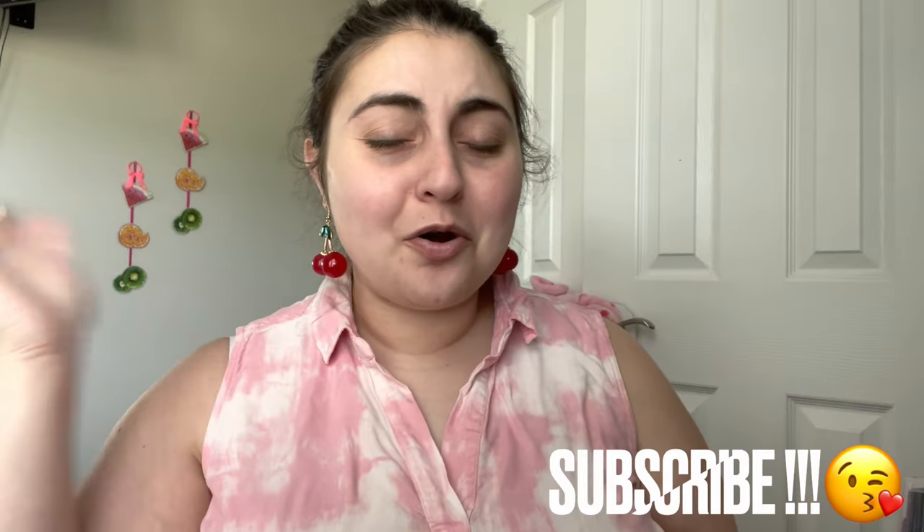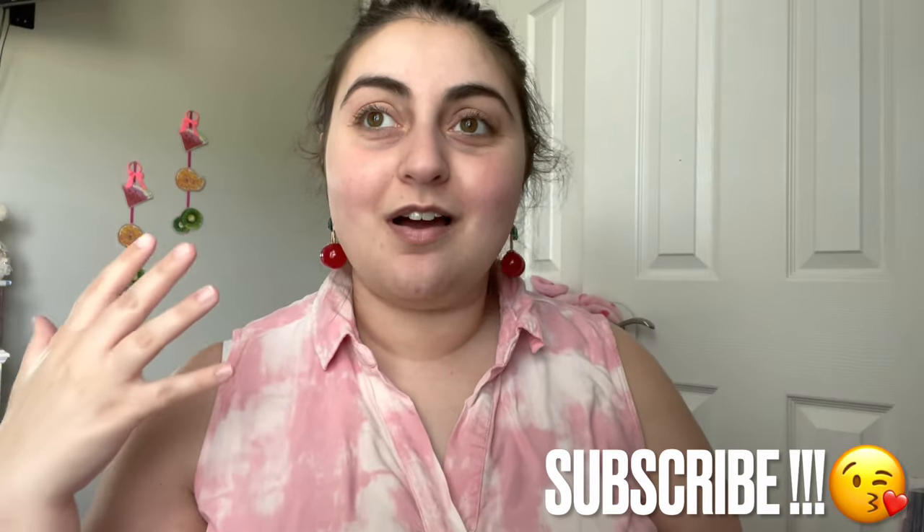Hi everybody, it's Emily. I hope you guys haven't forgotten about me. I have not filmed in forever. There are no excuses for that. We're just gonna jump right in.